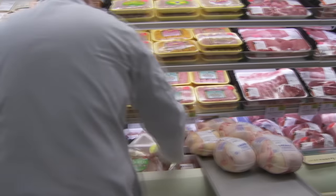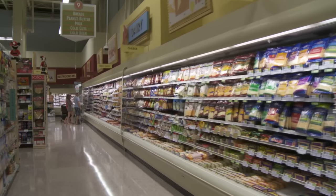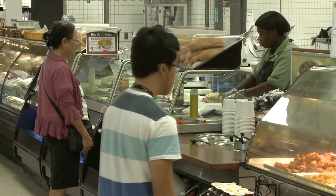First, the whole truth. Whole chickens are cheaper than cut up. Whole fruit is cheaper than pre-sliced. Blocked cheese is cheaper than grated. Don't pay someone to do your slicing for you.